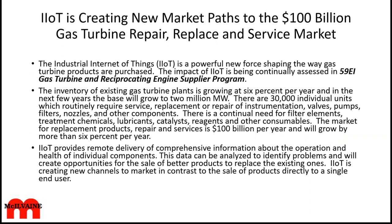There will be 30,000 individual large gas turbine units which routinely require service. In addition, you've got hundreds of thousands of stationary IC engines. IIoT provides delivery of comprehensive information about the operation and health of individual components, can identify problems, and creates new channels to market in contrast to sales directly to a single end user.